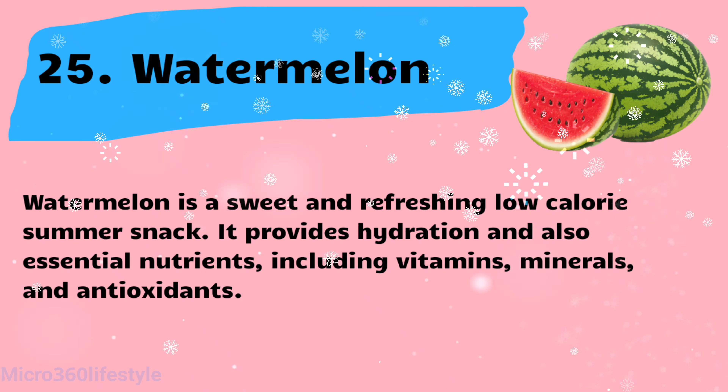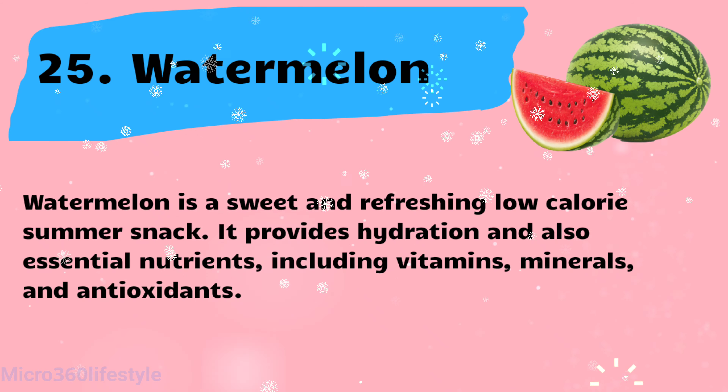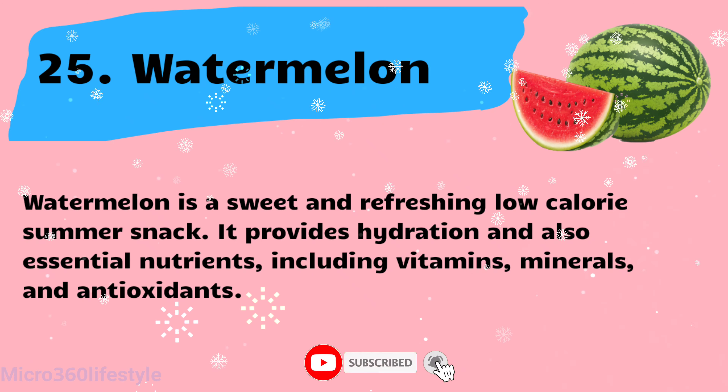Watermelon is a sweet and refreshing low-calorie summer snack. It provides hydration and also essential nutrients, including vitamins, minerals, and antioxidants.